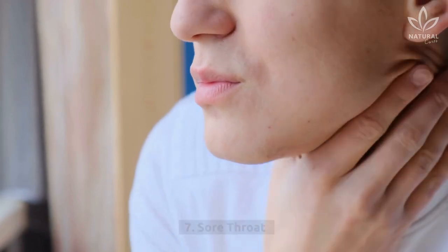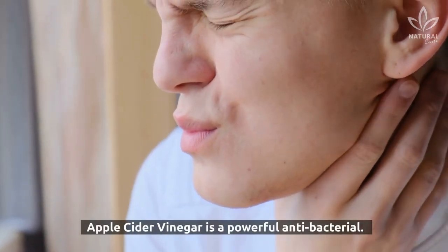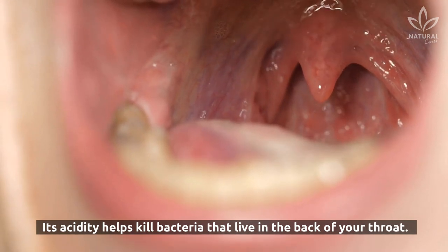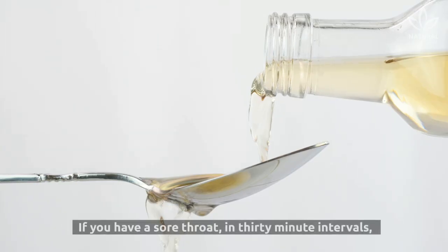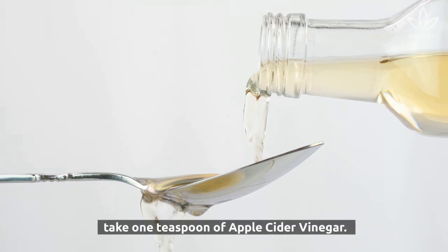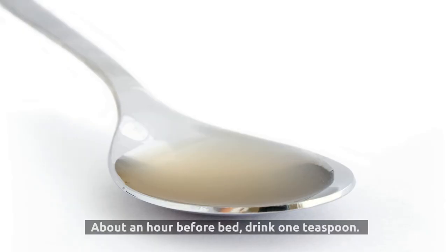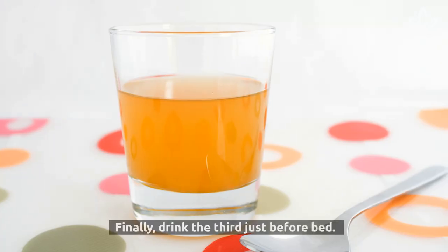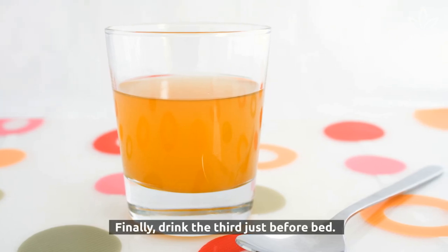7. Sore Throat. Apple cider vinegar is a powerful antibacterial. Its acidity helps kill bacteria that live in the back of your throat. If you have a sore throat, take one teaspoon of apple cider vinegar in 30-minute intervals. About an hour before bed, drink one teaspoon. After 30 minutes, drink another. Finally, drink the third just before bed.